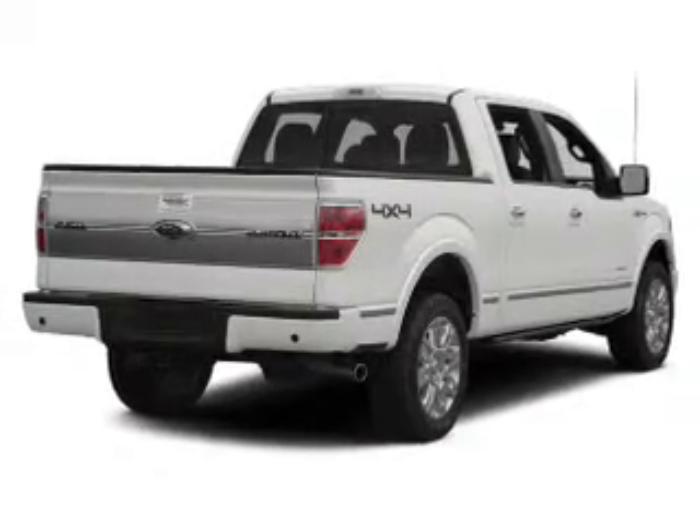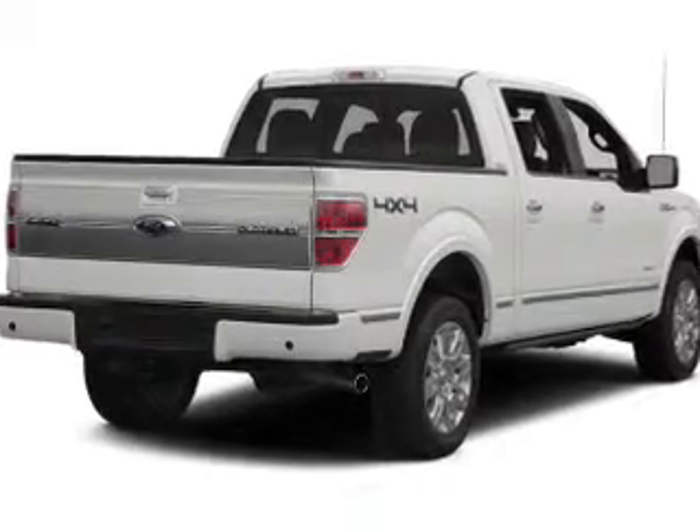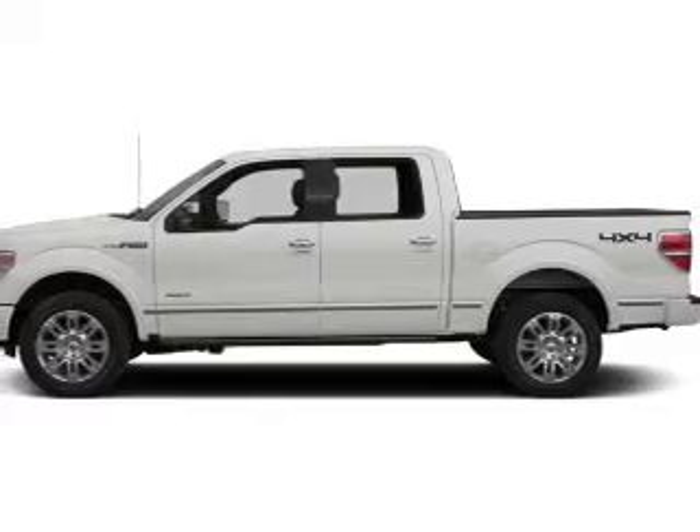The powertrain includes four-wheel drive with a reliable engine that responds smoothly to its automatic transmission. The anti-lock braking system will help deliver you safely to your destination.